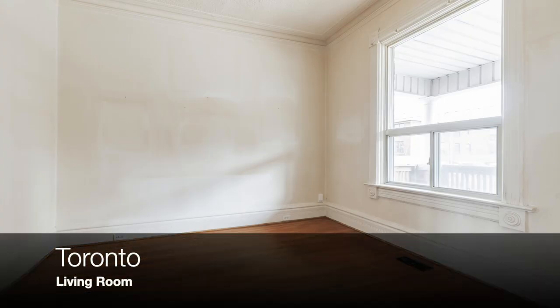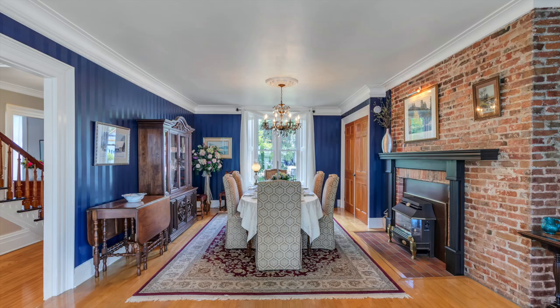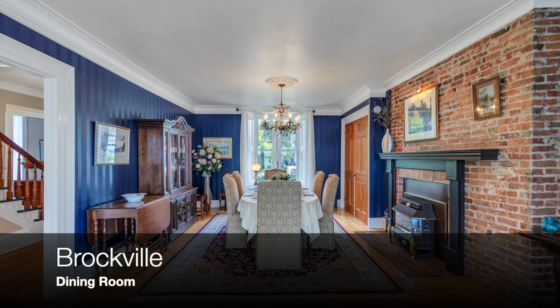The living room in the Toronto house also has one window that overlooks the front porch and front yard. This is the dining room at the house in Brockville. Like the living room, it has windows overlooking the front and rear yards and another brick fireplace from when the home was first built.